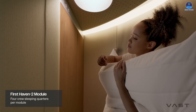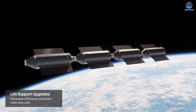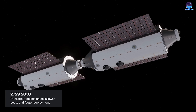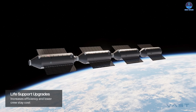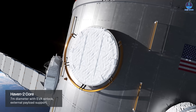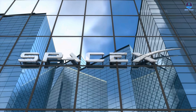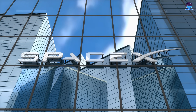It's important to remember that Haven 1 is only the beginning. Vast plans to follow with Haven 2, a larger module that builds on the same design philosophy. If Vast secures a role in NASA's program, the company believes it could launch the first Haven 2 module as early as 2028. Over time, multiple Haven 2 modules would be launched and connected to a central core module launched by SpaceX's Starship, providing four docking ports and forming a cross-shaped structure.